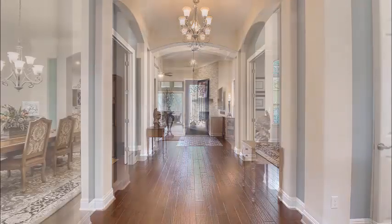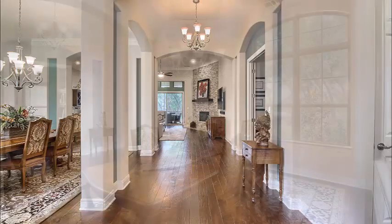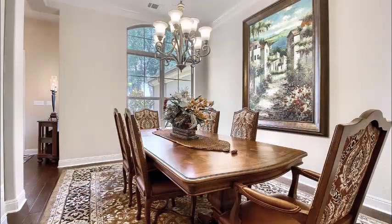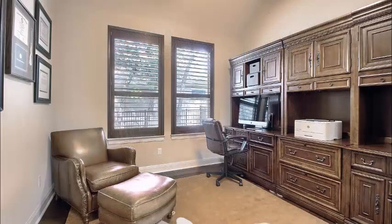Notice those wide planked, hand-scraped floors, 13-foot ceilings, beautiful paint combinations. The formal dining is plenty big to handle any dining room set — a great place for entertaining. Look at the light coming in from that gorgeous window. It's open to the rest of the house as well.